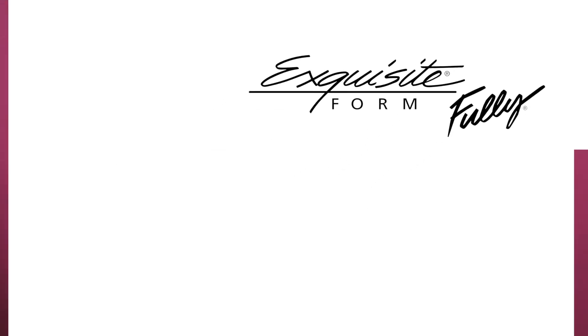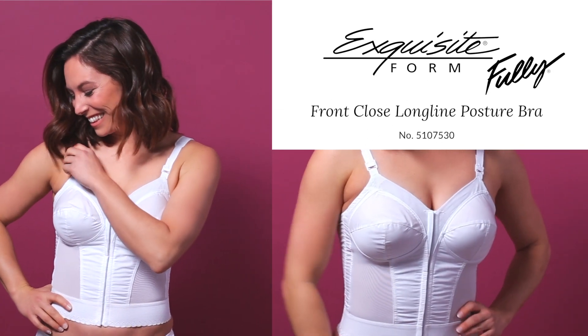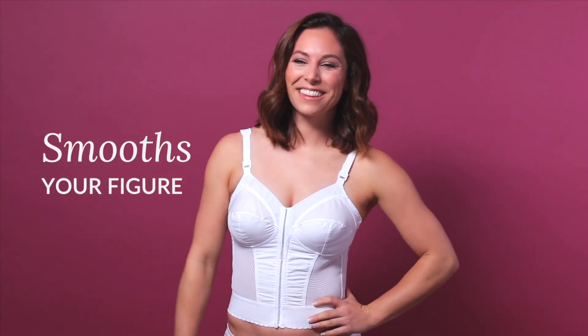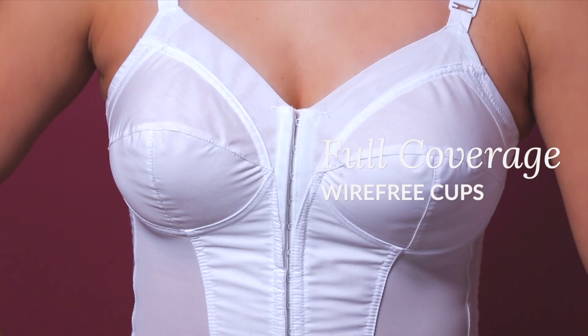The Exquisite Form Fully Front Closed Long Line Posture Bra — smooth your figure while supporting your posture. The foundational full-coverage, wire-free cups add lift and contouring.